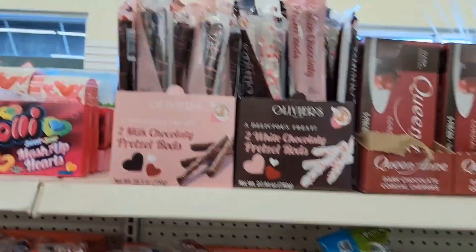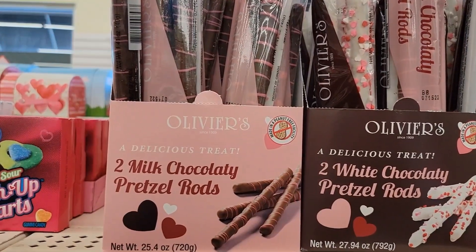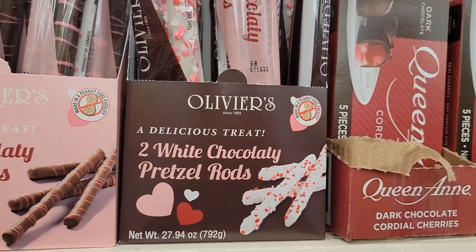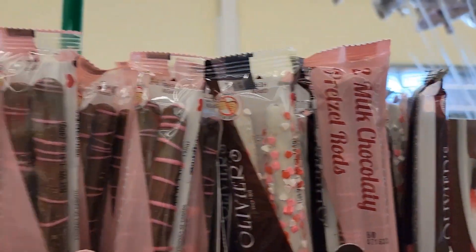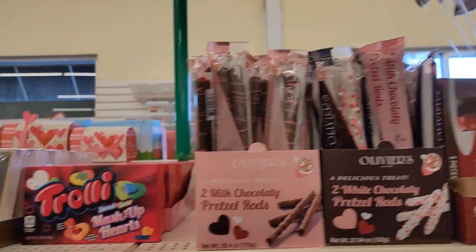They have the two milk chocolatey pretzel rods and they have the two white chocolatey pretzel rods. Those look cute — I've never seen them have those before.